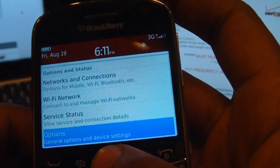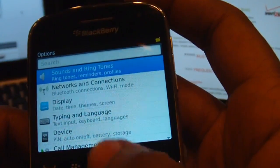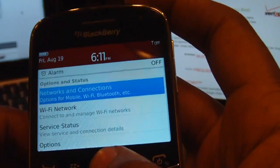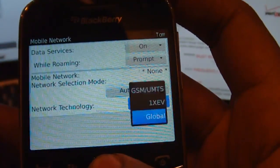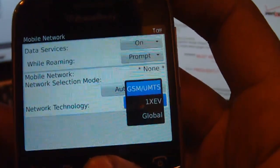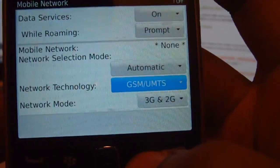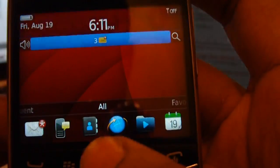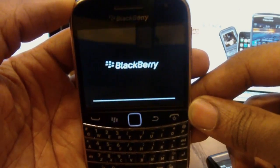Then you can turn on the mobile network if you like. You'd want to go into network and connections, then connections, and click the mobile network. You'd want to change the network technology from global to GSM UMTS — that's the GSM network. Leave the network mode, don't change that. Then you'd power cycle the phone: just take out the battery, give it a couple of seconds, and put the battery back in.